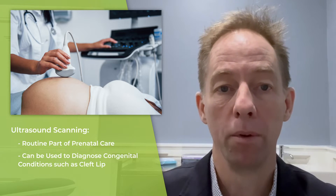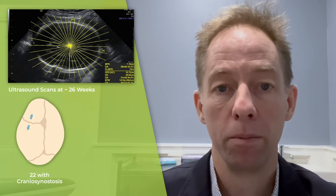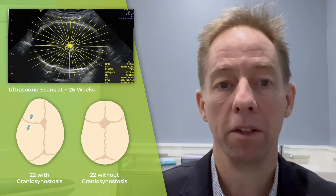This study from the team at Harvard University looked at ultrasound scans done at around 26 weeks in 22 babies born with craniosynostosis and 22 babies who did not have craniosynostosis.